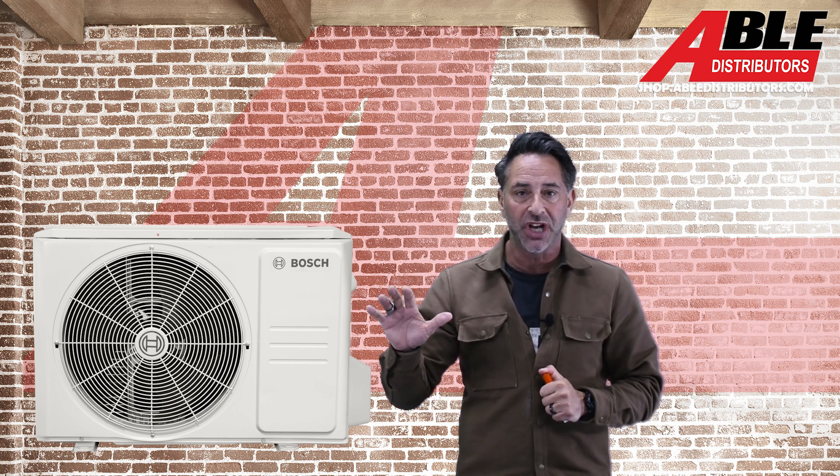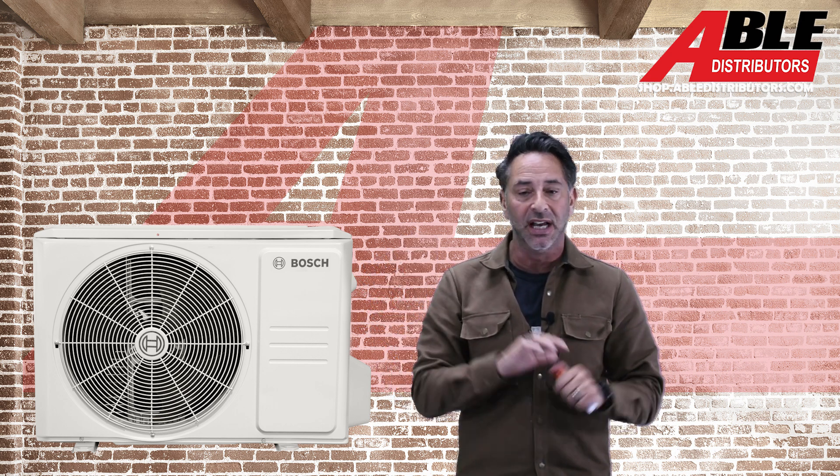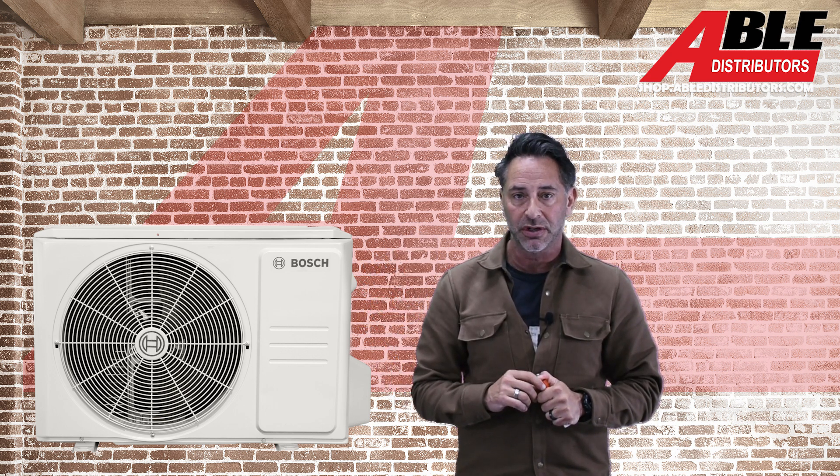Don't put in a window shaker — always try to look for that 115-volt opportunity. Brian has a video on that, and we'll have that at all of our stores.